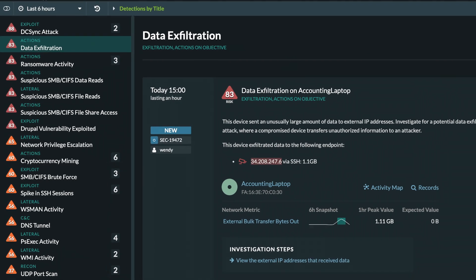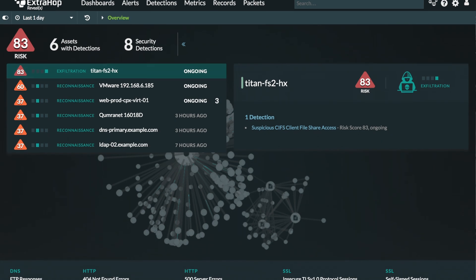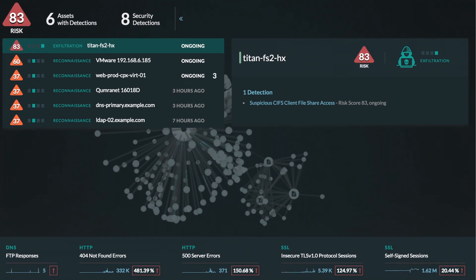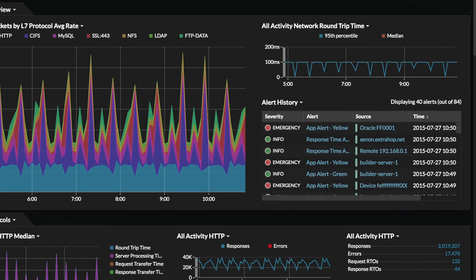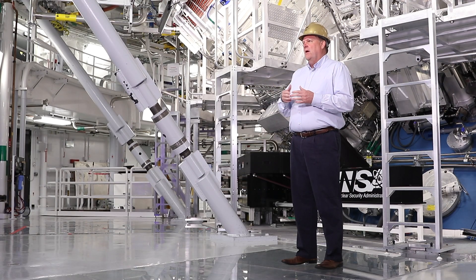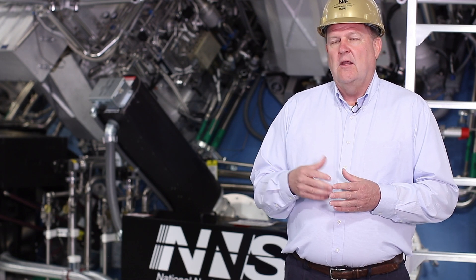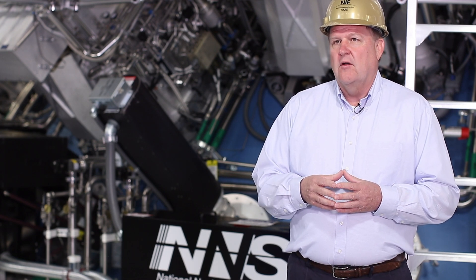ExtraHop is looking at the whole network — we're seeing every connection and we can drill down to anywhere we want to go. It's pretty easy to go in and do a scan for insecure protocols, and when we do that we're able to identify the source and destination and get those either resolved, mitigated, or shut down fairly quickly.